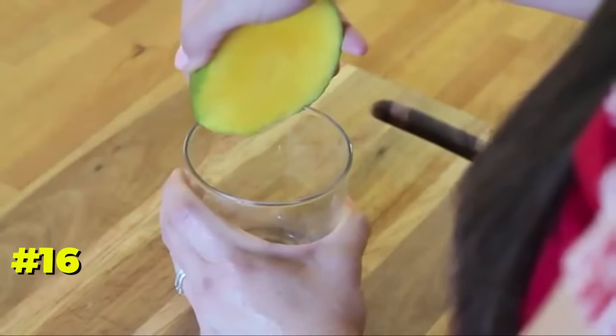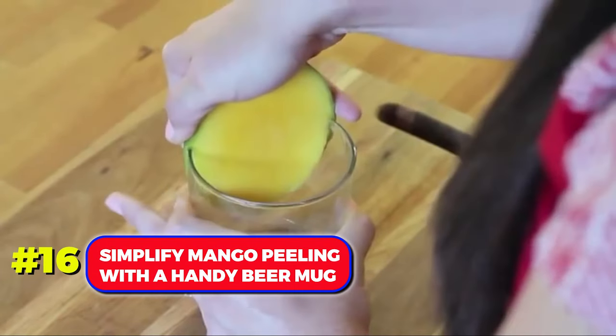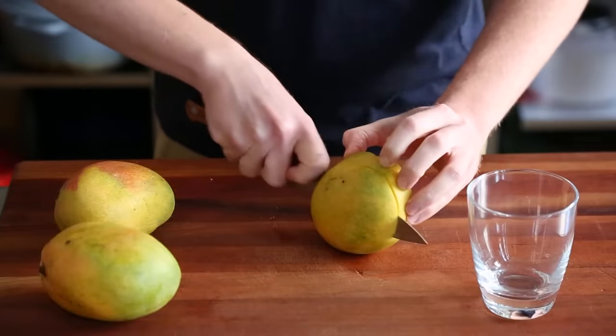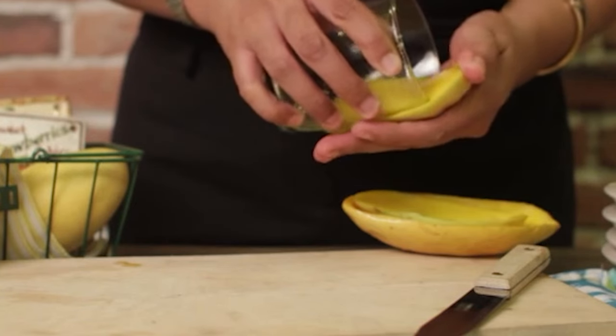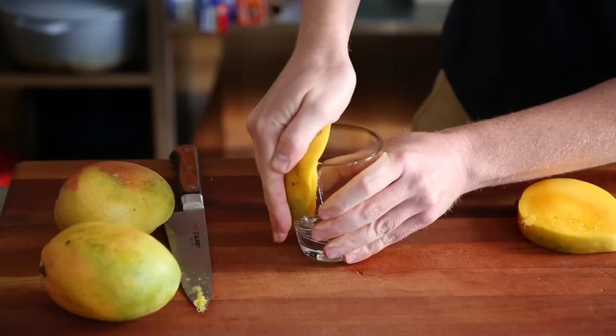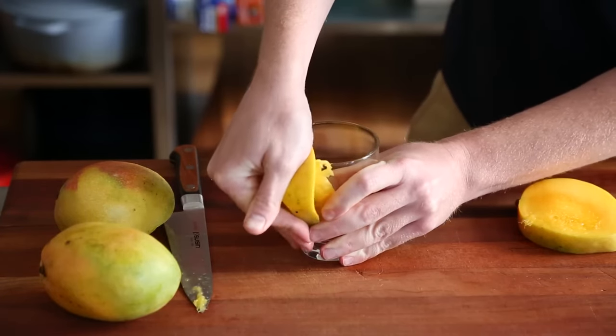Number 16. Simplify mango peeling with a handy beer mug. Cut the mango in half, press the area between the fruit and skin onto the beer mug, and push down. The mango will slide into the glass, leaving the peel for disposal.